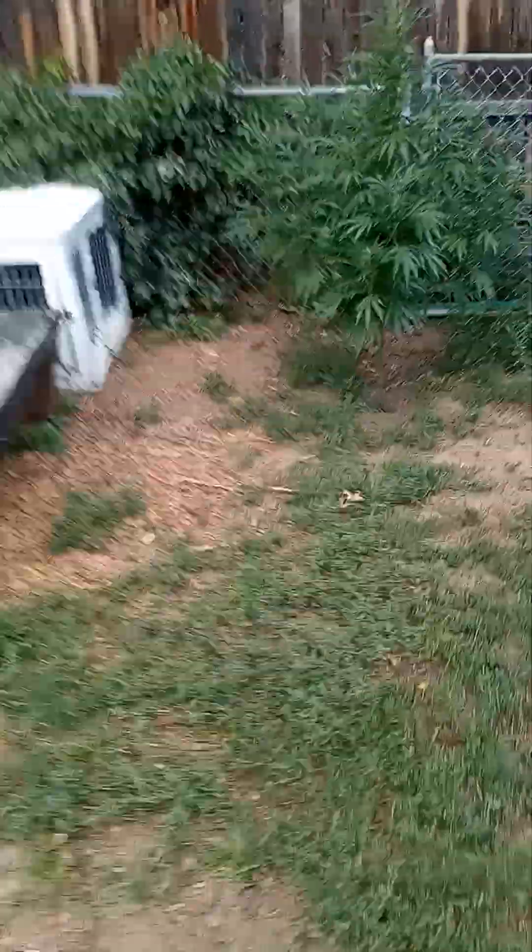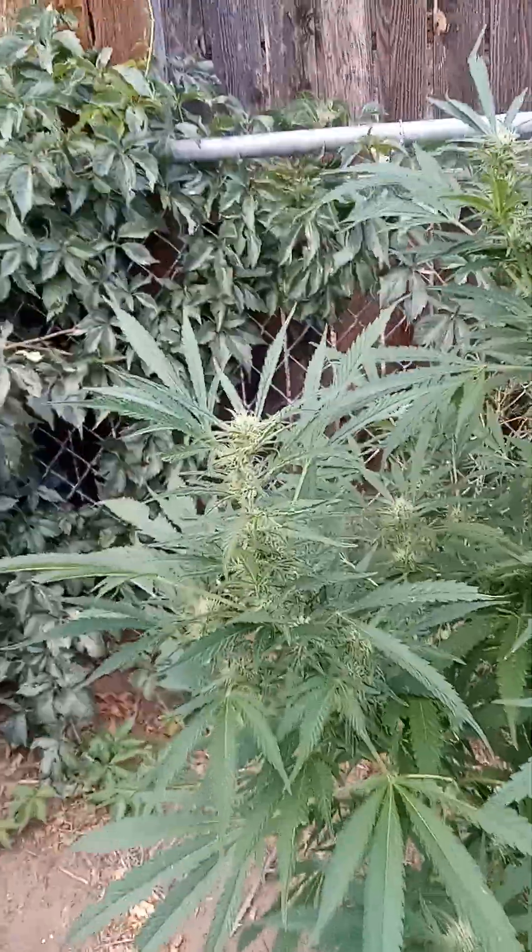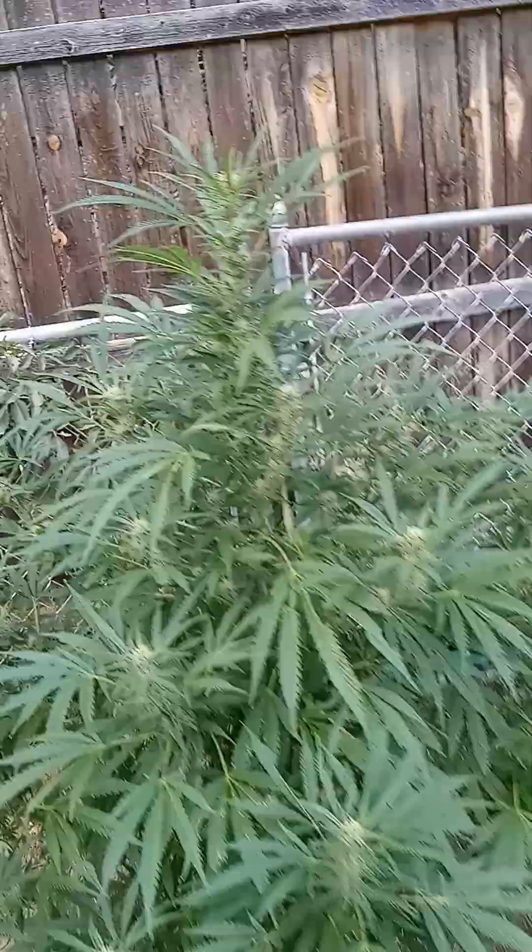Let me show you two more of my plants — my short ones.